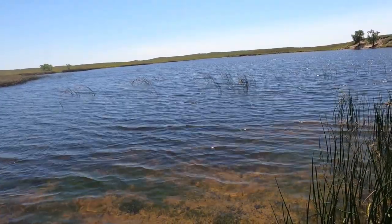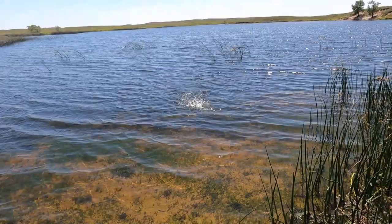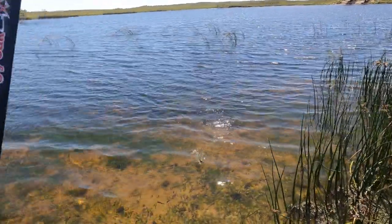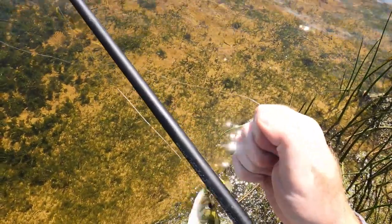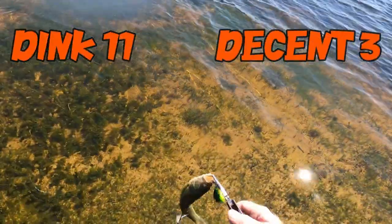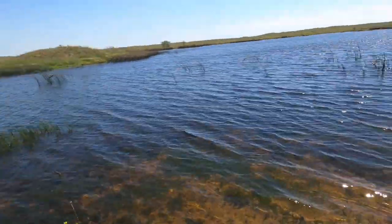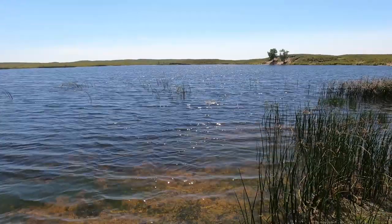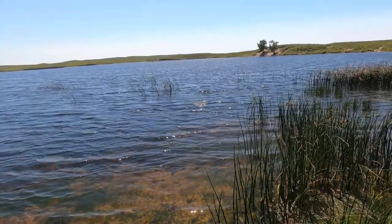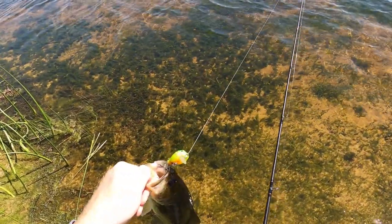No way! It had grass all over it and the fish still ate it — these bass are crazy. There's gotta be a big one somewhere. Some of those others were close, but I know this one has to be over a pound.